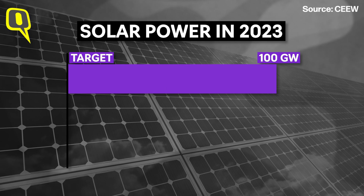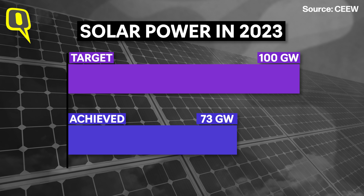In 2015, India set an ambitious goal: 100 gigawatt of solar power by 2023. But did we reach there? Not exactly. Let's break it down. By 2023, we were supposed to hit 100 gigawatt, but we have only achieved 73 gigawatt so far.